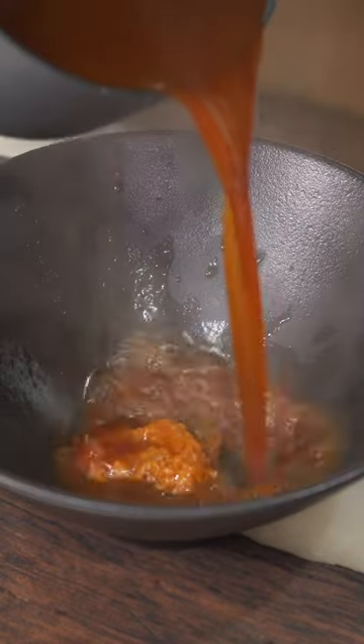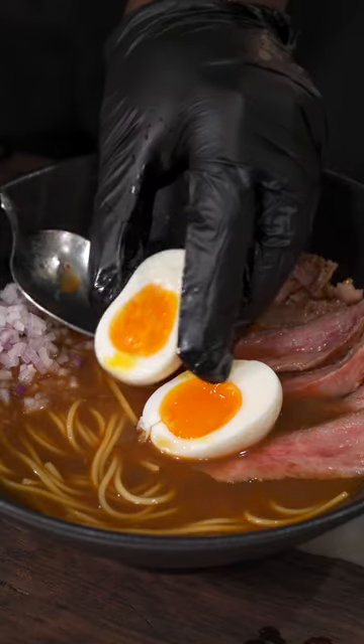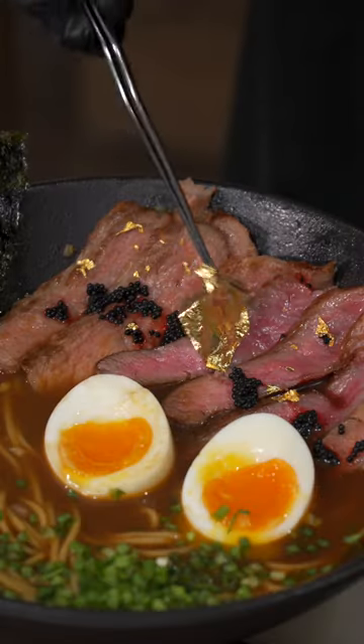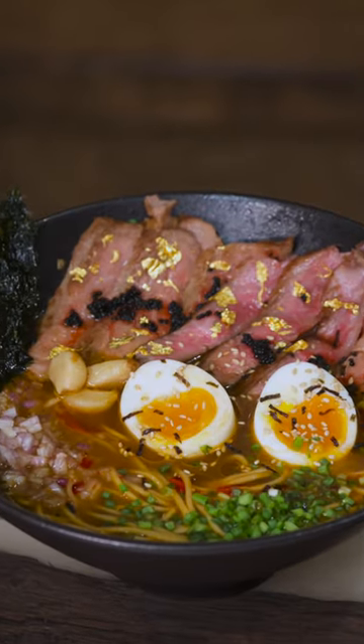Now we're ready to assemble. Add your tare, add your beef stock, then add in our cooked ramen noodles. Top it with that Wagyu, then a soft-boiled egg. Add some caviar to make it feel fancy, some green onions for color, and top with your nori. We're not even done — to make this feel more expensive, we're using pure gold, then adding some truffle oil on top. Dress that thing up and we are done.